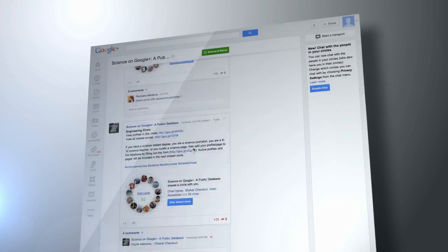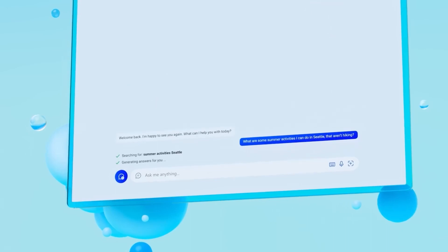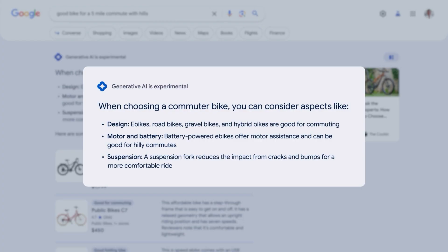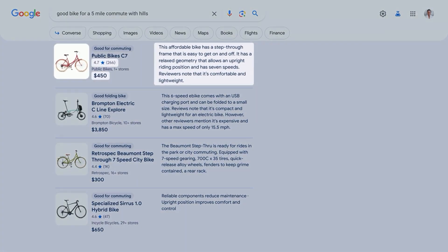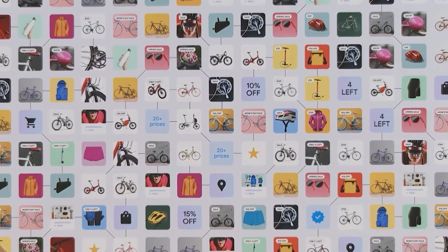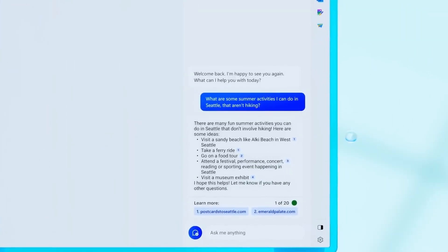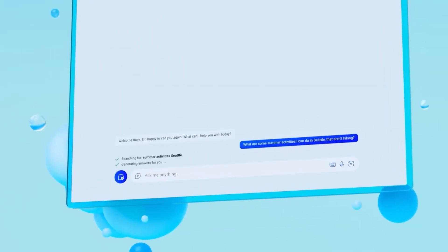One thing you'll quickly notice is the difference between this setup and Bing — and that's not really much — just that you won't find the source links included in the conversational part. Instead, the source links are off to the right, and you can actually expand that to view more links. One advantage I think Bing has in this aspect is that it's easier to sort through information from source links in Bing than in this one.